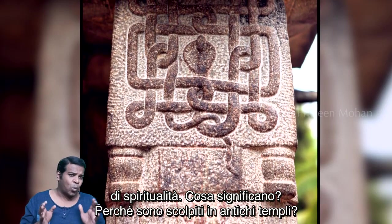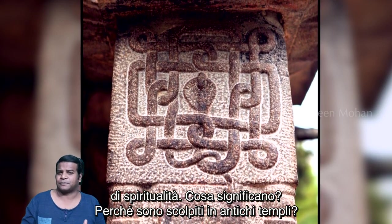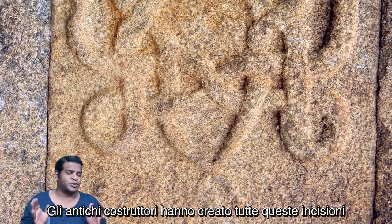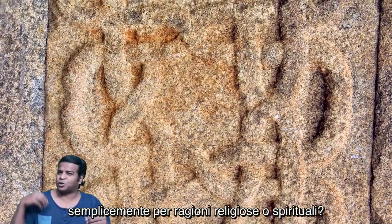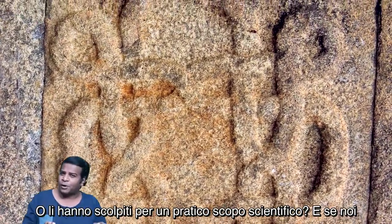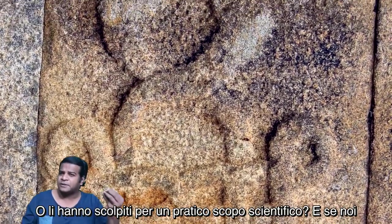What do they mean? Why are they carved in ancient temples? Did ancient builders create all these carvings merely for religious or spiritual reasons, or did they carve them for a practical, scientific purpose?